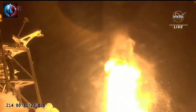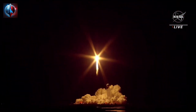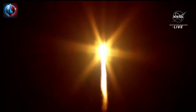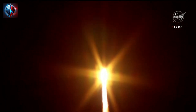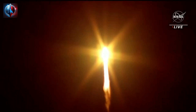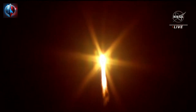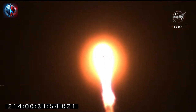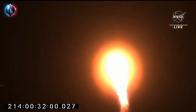We have liftoff of the Antares engine. Antares taking Northrop Grumman's commercial resupply mission 19 into orbit to the International Space Station. Flight controllers reporting a nominal ascent for Antares.